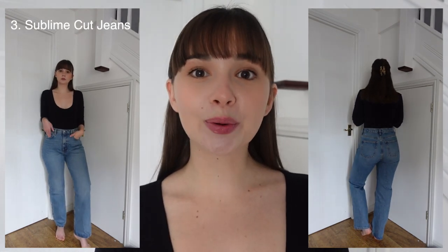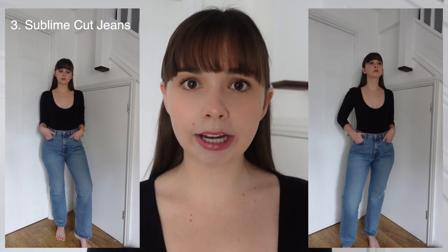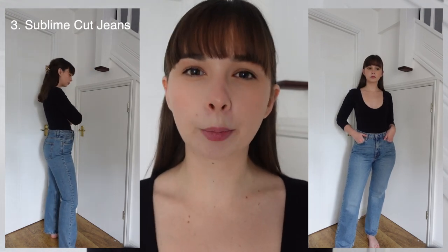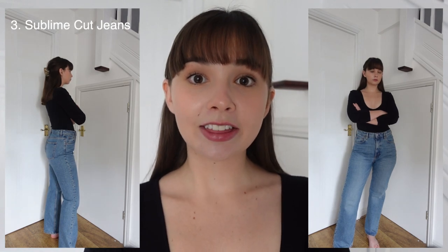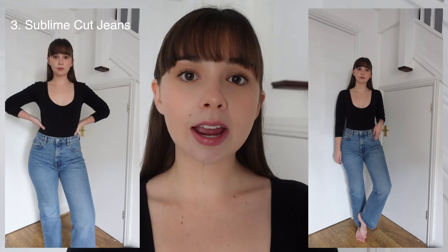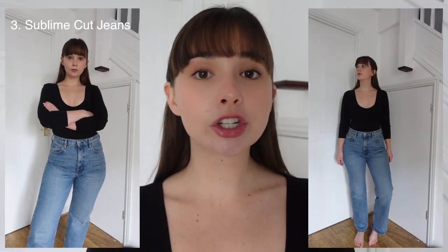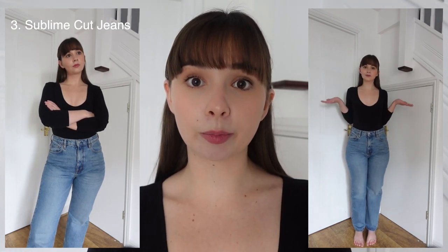These are so cool. I love the length of them — I love that they just bunch ever so slightly over a shoe or trainer. They're not so long that they're dragging on the floor, but they are a proper full length jean. These ones retail for £75, and I would say these are the most similar to the Levi's ribcage. So if you want a slightly different option to the Levi's ribcage, I really do think these emulate them quite nicely.